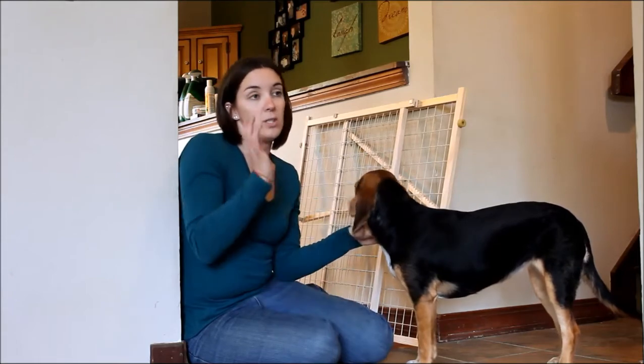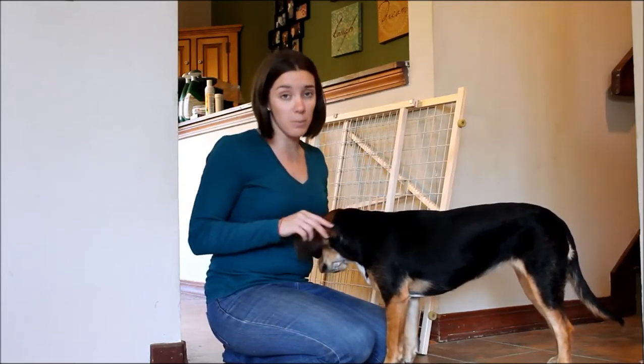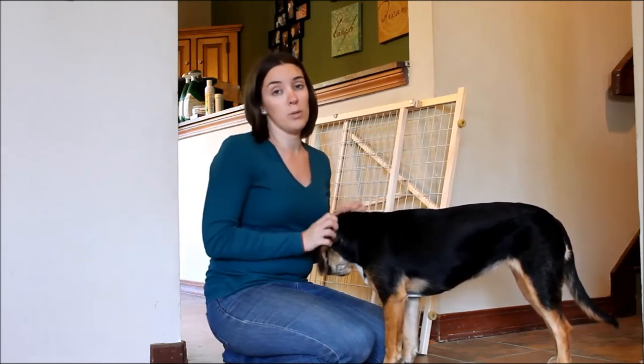For pet gates it's kind of hard to tell which is the best and which is the worst, because they're made for different circumstances — different dogs in different homes. What you need to think about before you invest money in a pet gate is how big your dog is, how strong your dog is, and where and when you'll be using this pet gate.